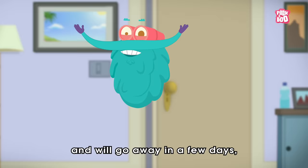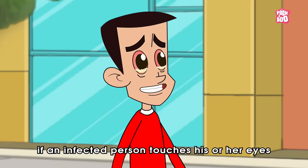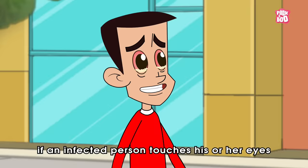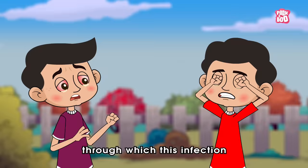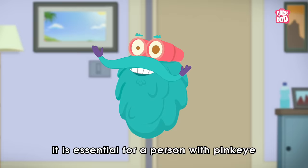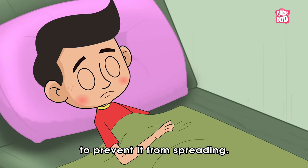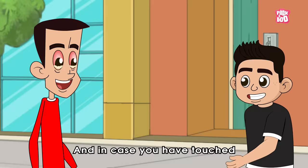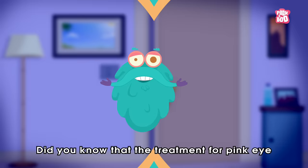Also, even though conjunctivitis is not a dangerous disease and will go away in a few days, it can be highly contagious. If an infected person touches his or her eyes and then unknowingly touches your hand, and in turn you touch your eyes, the infection can be spread to you. Coughing and sneezing are some possible routes through which this infection can spread amongst your friends. So, it is essential for a person with pink eye to stay home from school for a short period to prevent it from spreading. And in case you have touched the discharge of an infected person, washing your hands often with warm soapy water will surely help.